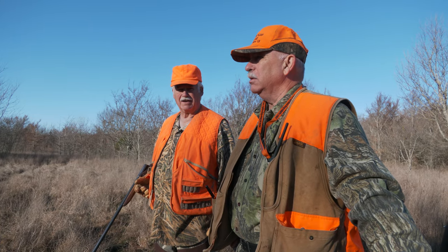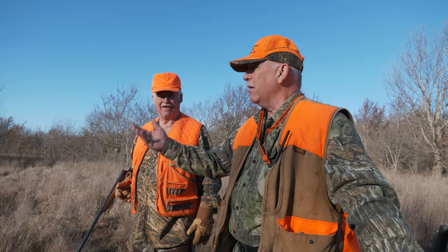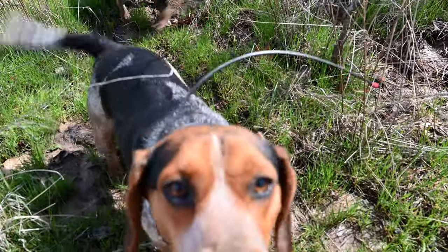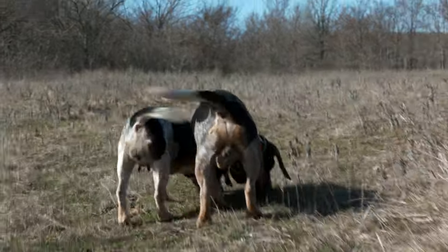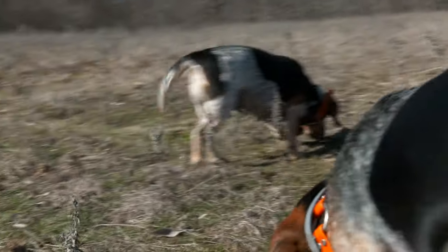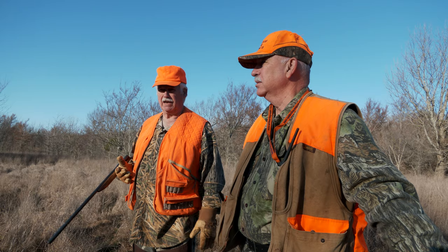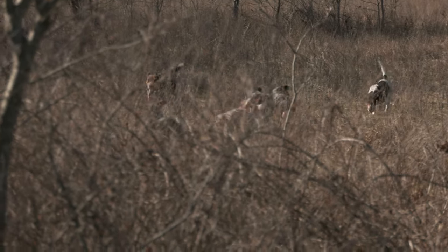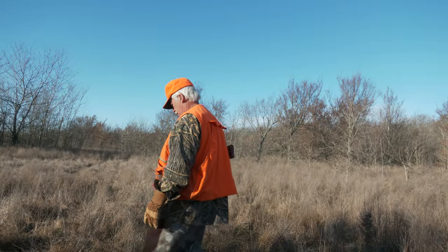Some of the dogs have a chop mouth — a short, quick bark — and some have a bawl, which is long and drawn out. We've got some of both, plus a squall or two. Some sound almost like a rooster crowing — there's no other comparison. Each dog has its own sound, and if one hits a really fresh trail and barks, the others respond knowing they can trust that dog. They combine to make a pack and rally together to chase the rabbit. I think they're going to get it going — let's ease on down a little further.